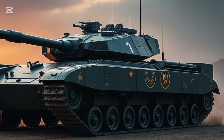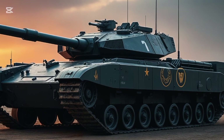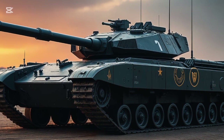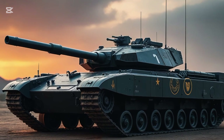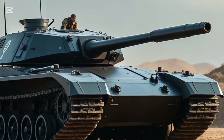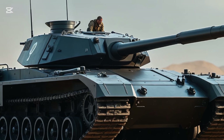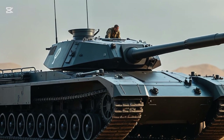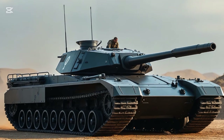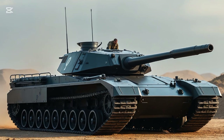This tank isn't just driving through history — it's rewriting the playbook. If you enjoyed this breakdown of the 2025 K2 Black Panther tank, make sure you hit that like button, subscribe, and turn on notifications. More unexpected but incredible machines are coming your way right here on Car Review. Stay tuned, and as always, drive smart, think bold.